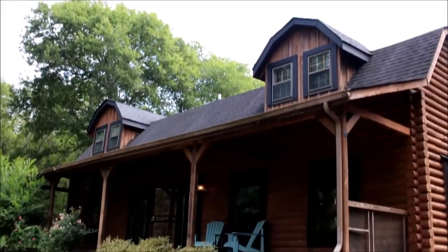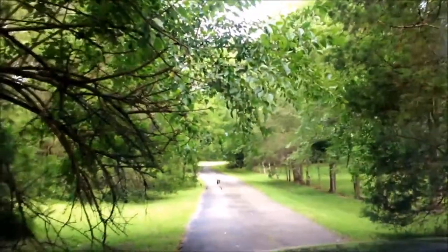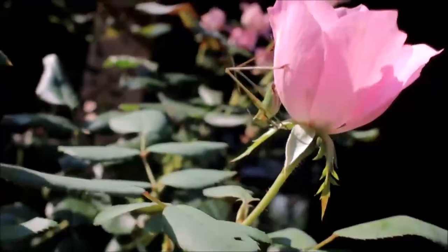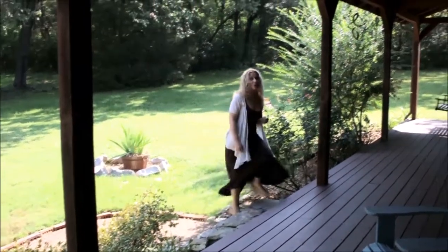At the end of a long workday, you'll feel your troubles melt away by driving up this spectacular wooded private driveway. You'll always remember to stop and smell the roses when you have a beautiful front porch view like this.